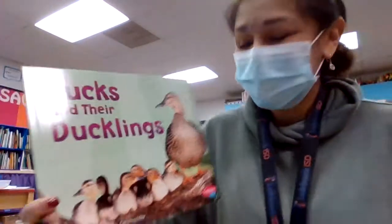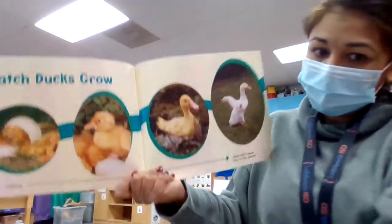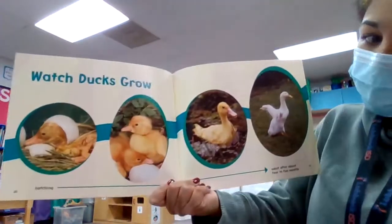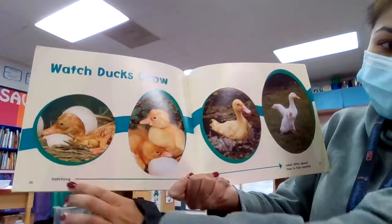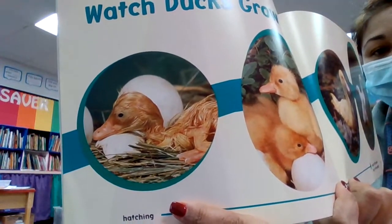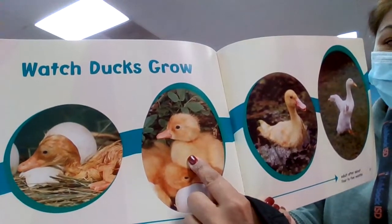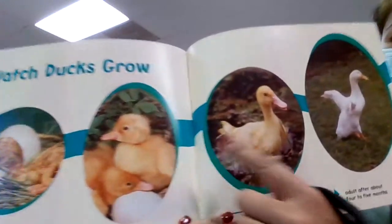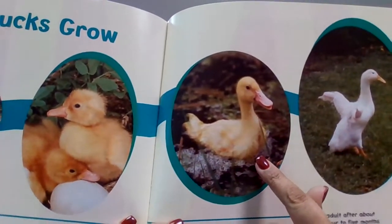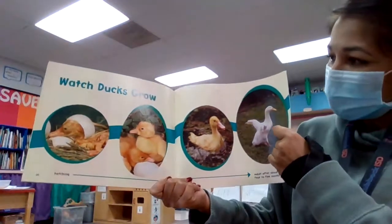Let's look at another one — ducks. I bet that's going to be kind of similar to the robin. Here's a duck hatching — coming right out of the egg. Look at that, nice and furry. It gets a little bit older and it starts to change colors, and then it ends up looking like that. This is a duck growing.